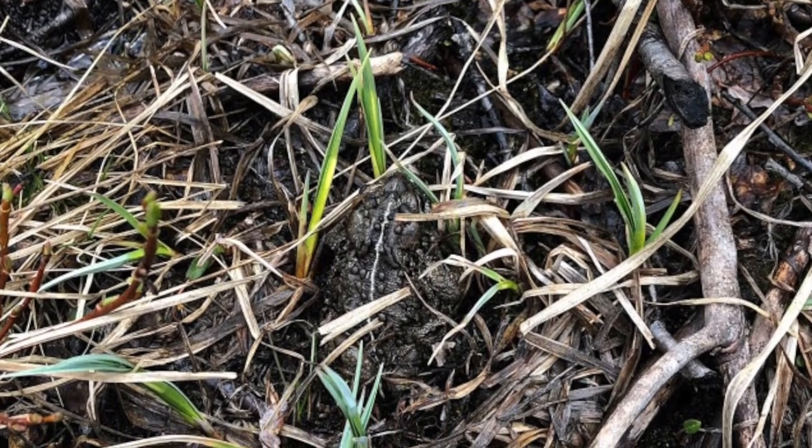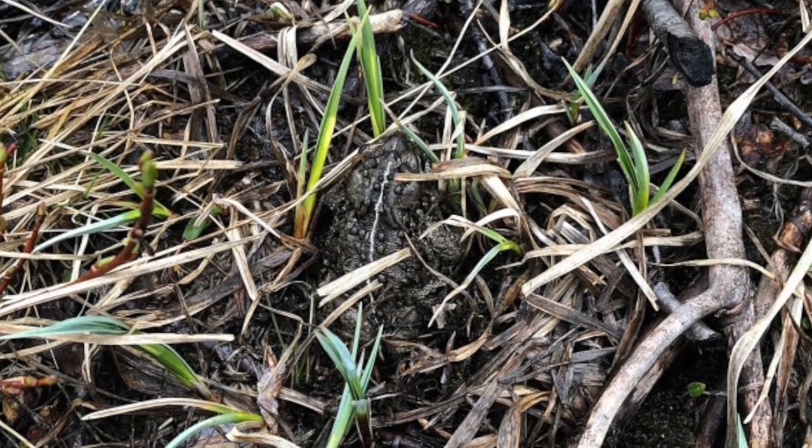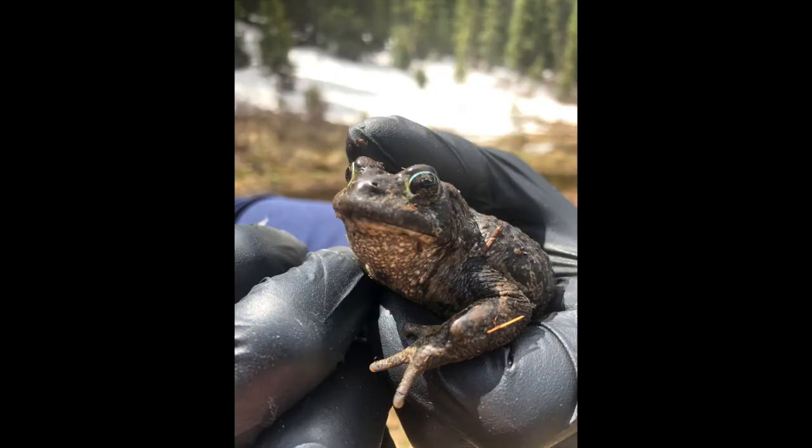Currently, boreal toads are a state endangered species. Chytrid fungus, which is negatively affecting amphibians worldwide, is the leading cause of declines in boreal toad populations. This video is meant to document the conservation efforts that Colorado Parks and Wildlife, along with several other partners, put forth to attempt to recover the species in the Southwest region of Colorado.